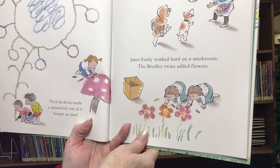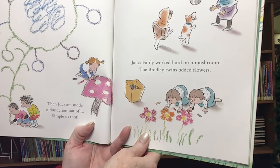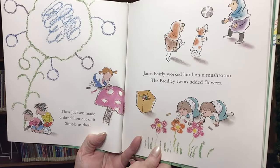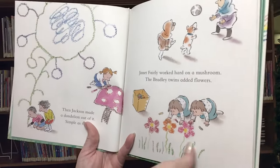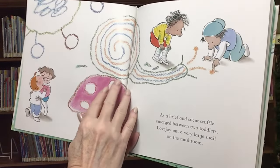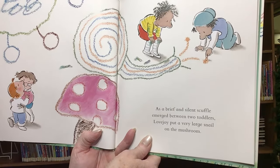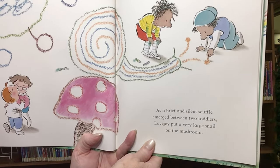Then Jackson made a dandelion out of it — simple as that. Janet Fairley worked hard on a mushroom. As a brief and silent scuffle emerged between two toddlers, Lovejoy put a very large snail on the mushroom.